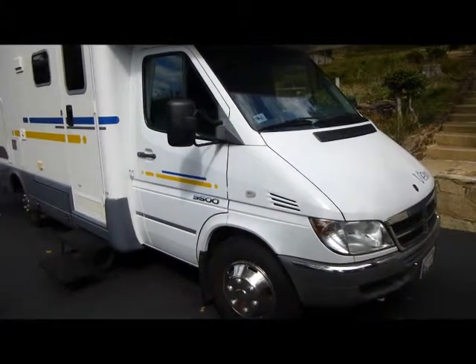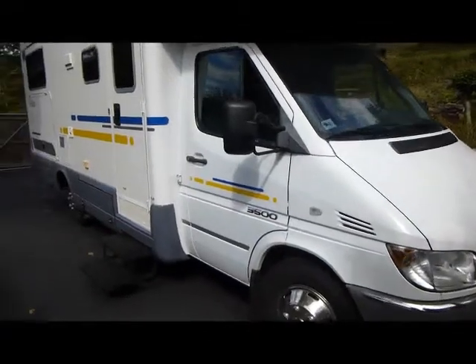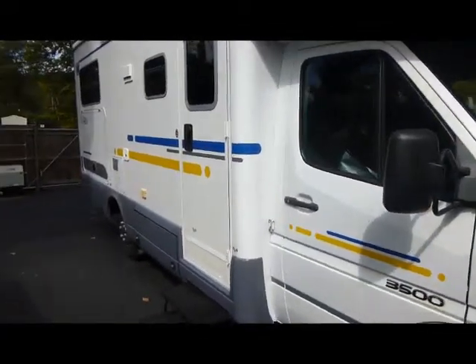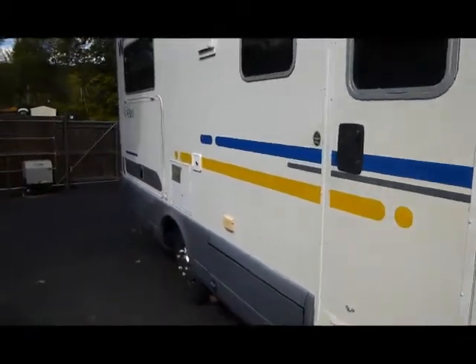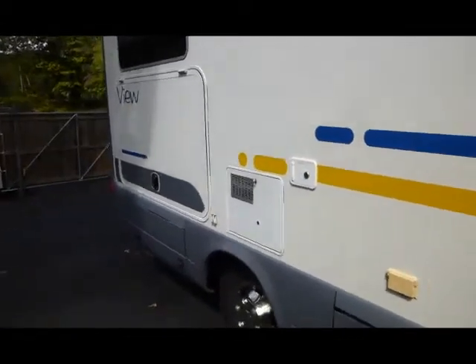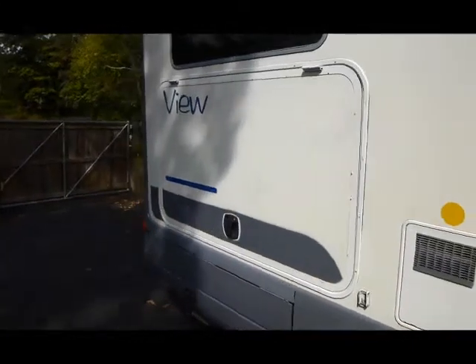It's in great shape — brand new headlights in 2013, new rear Kony shocks, rear airbags replaced in 2012. Incredible fuel mileage: we get about 20 miles to the gallon on the highway, even towing.